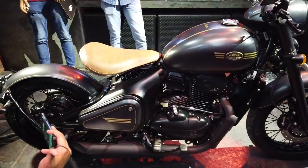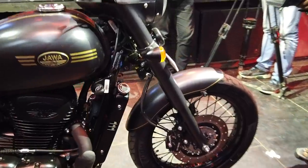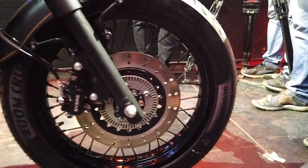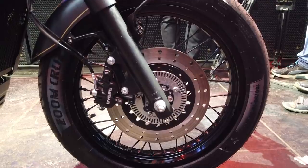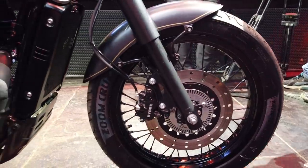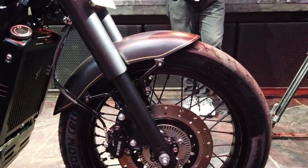It will only be available as a single seater, as it is a Bobber, and you will not have a pillion seat option. In terms of components, you get a conventional telescopic fork at the front with an 18-inch front wheel, a disc brake at the front, a twin-pot caliper, and dual-channel ABS comes as standard.